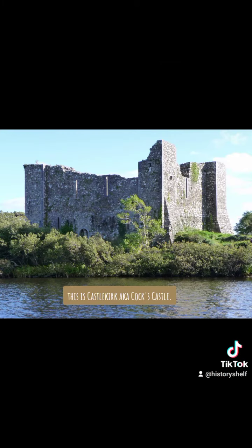This is Castle Kirk, a.k.a. Cox Castle, which is now known as Henn's Castle because of Granya.